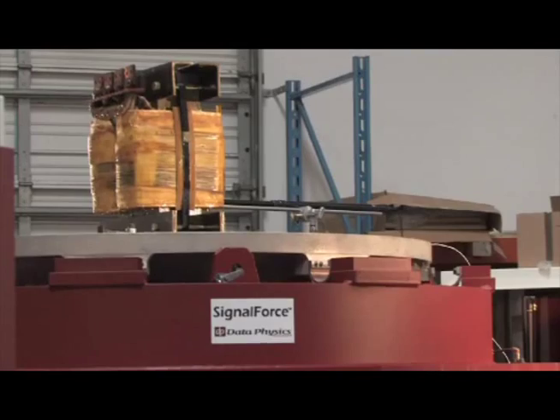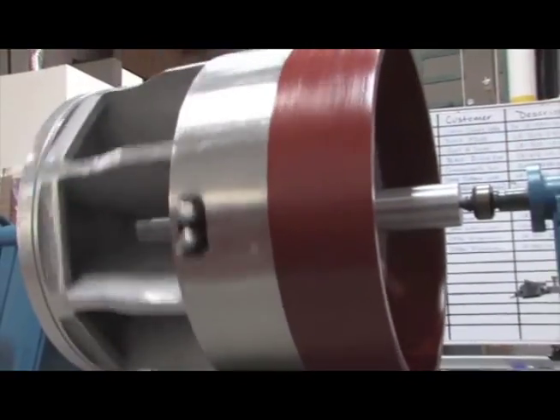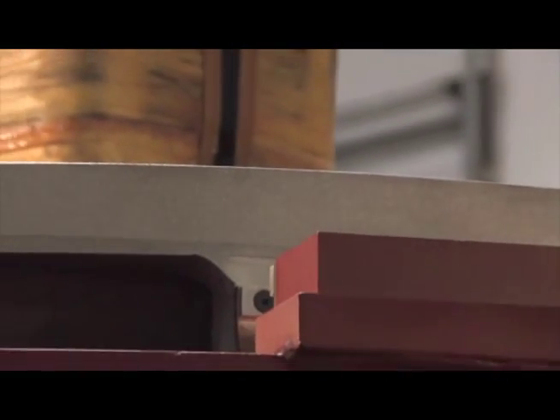The new systems will give them capabilities of testing up to 50,000 pounds force, or when configured in their dual shaker under wing arrangement, they will be able to achieve up to 100,000 pounds force — much greater than any single shaker on the market today.